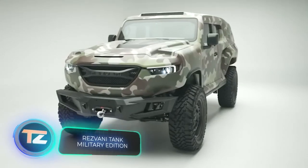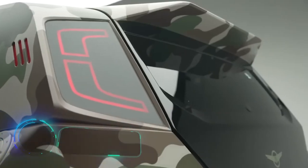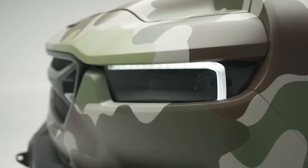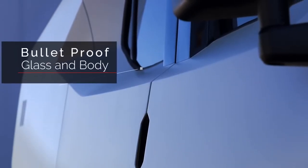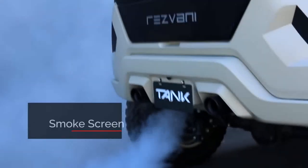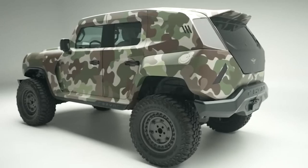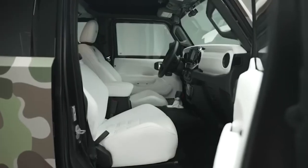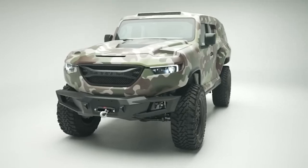The Rezvani Tank is a luxury SUV that combines technology with the durability of army armored vehicles. If you're a car enthusiast with money to spare, this vehicle has everything you could want: a 1000 horsepower engine, bulletproof windows, night vision, smoke screens, and even explosive detection. While it costs a hefty $259,000 — about the same as eight Tesla Model Ys — Rezvani Motors claims it's the most rugged, powerful, and extreme SUV on the planet.